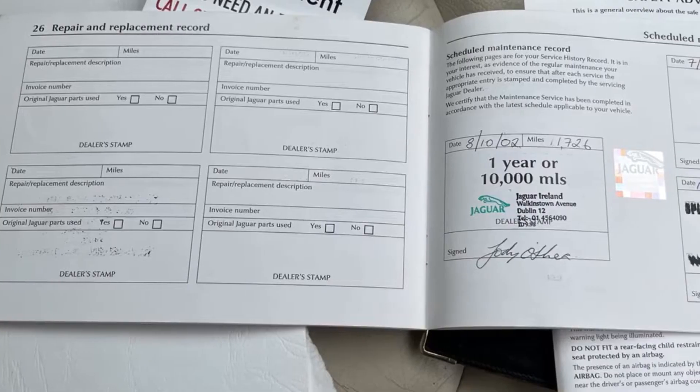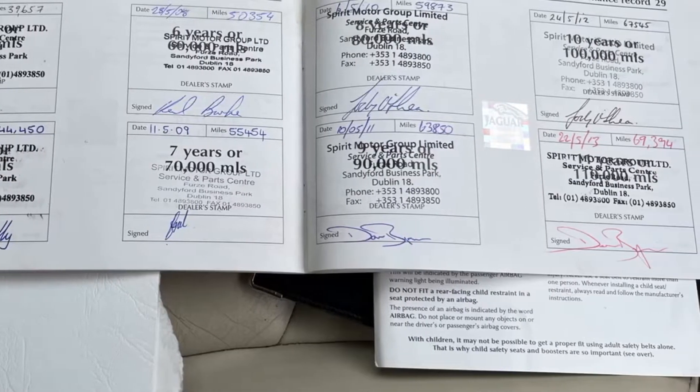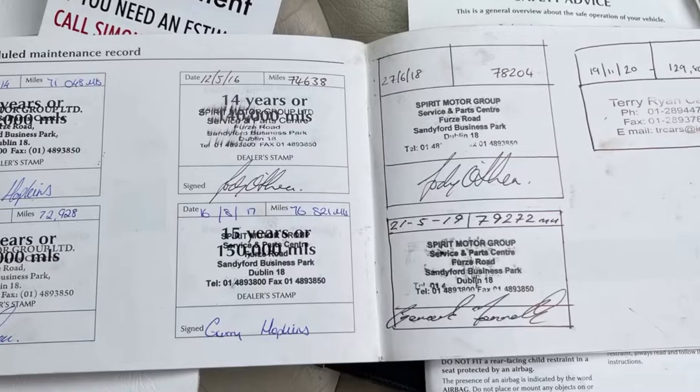Complete book pack here. Incredible service history — 17 stamps by Spirit Jaguar and just one by a specialist.